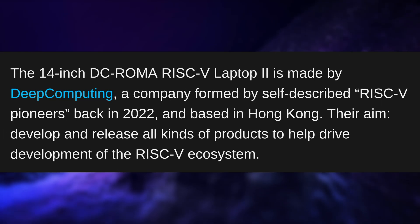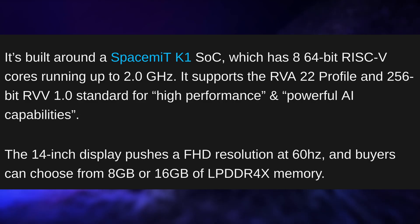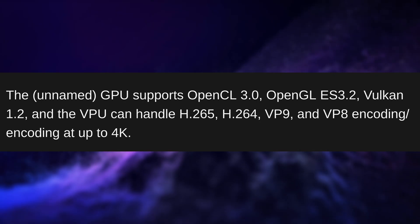We also have the first RISC-V laptop running Ubuntu. It's called the DC-ROMA Laptop 2, made by Deep Computing, a company based in Hong Kong aiming to push RISC-V as an architecture. Their laptop is a 14-inch device with a 1080p60 display, an 8-core CPU running at up to 2 GHz, an NPU for AI tasks, up to 16GB of RAM and 1TB of storage, starting at $600. Its GPU supports Vulkan 1.2, OpenCL, and encoding and decoding up to 4K for various popular codecs. This laptop is not going to be a gaming powerhouse, but 8 cores at 2 GHz is good enough for a lot of people.